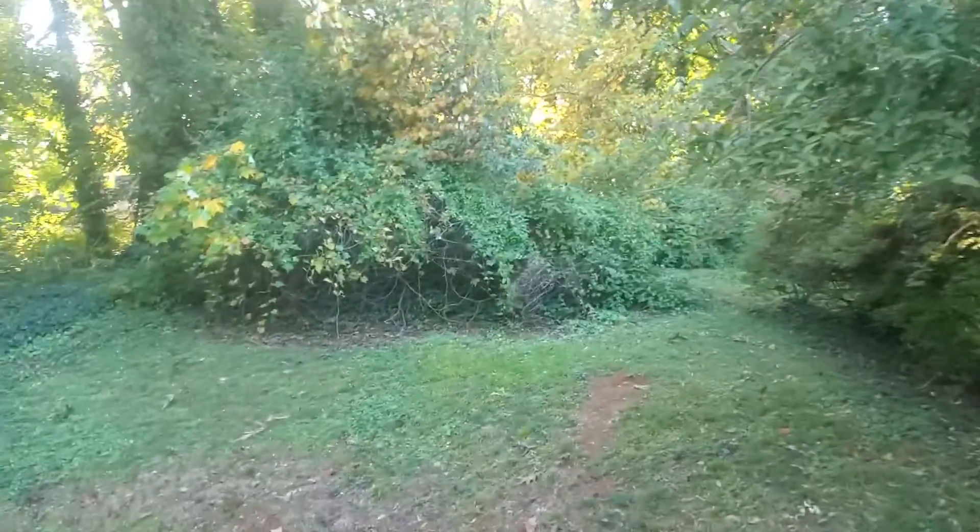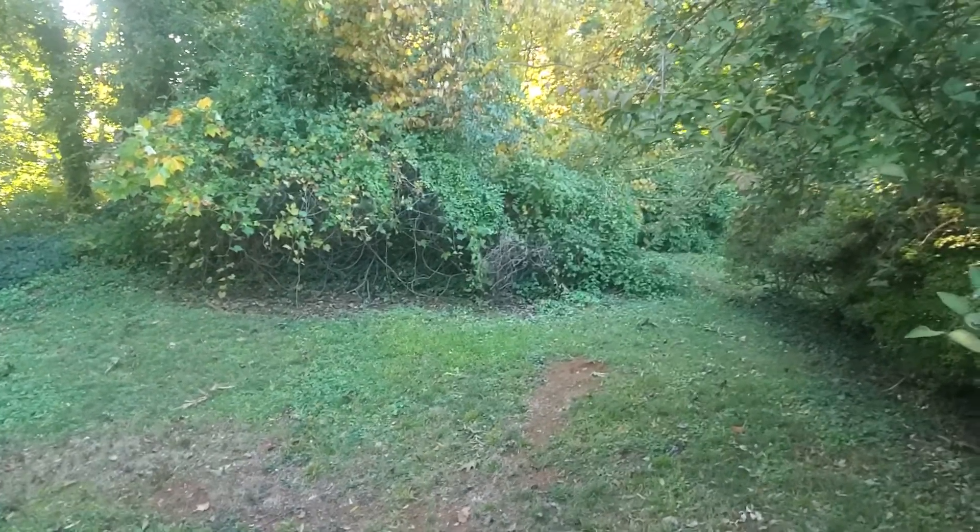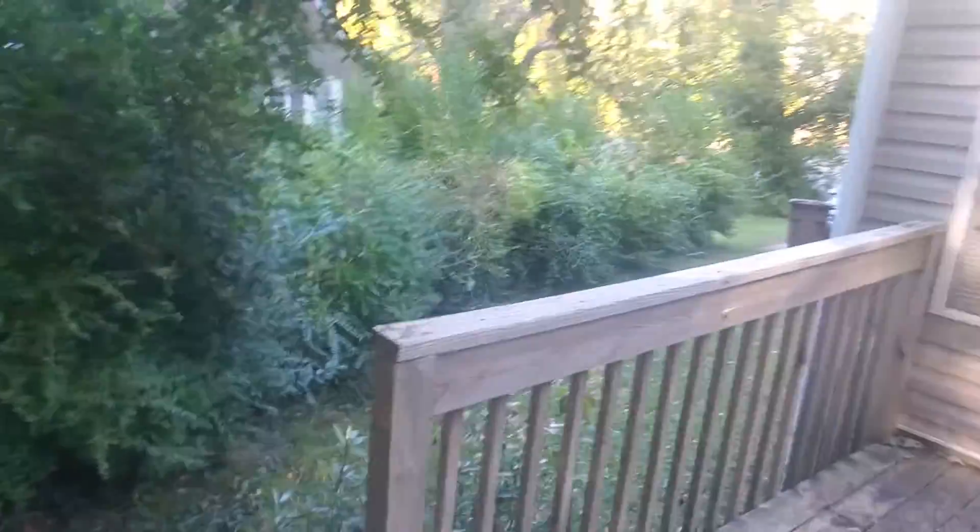Out back there's a nice little deck. This area back here we're going to clean up. It has a nice-sized yard — it's just all grown up, so we're going to clean that up a little bit and make it look a little bigger than it is, and do some light landscaping to get it all fresh and clean again.